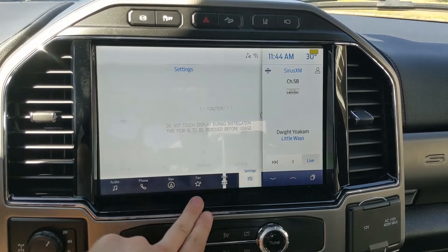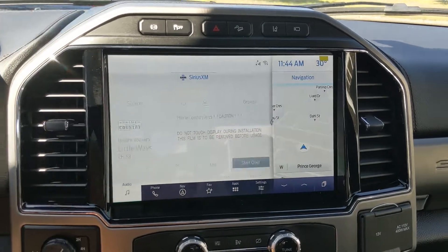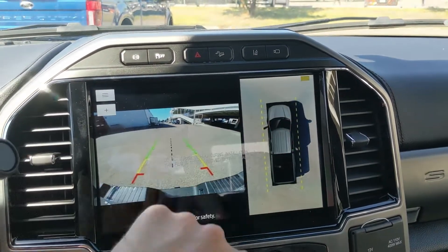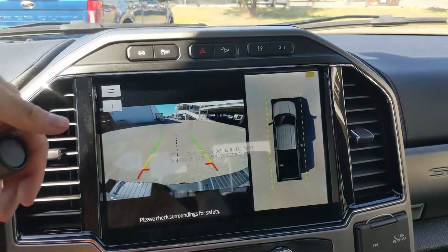You have a favorites screen for all of your most used apps and settings, and whatever apps you may have installed. Shifting into reverse, you have a backup camera with a full 360-degree view so you can see all around your truck.